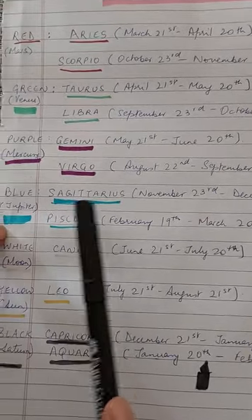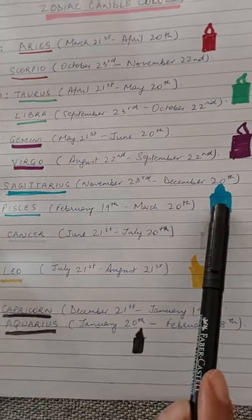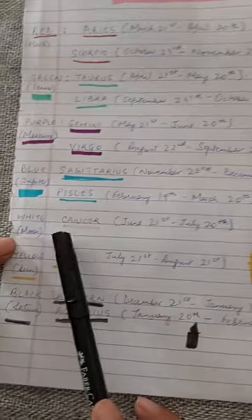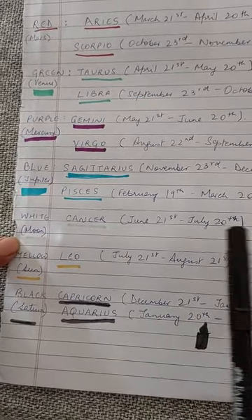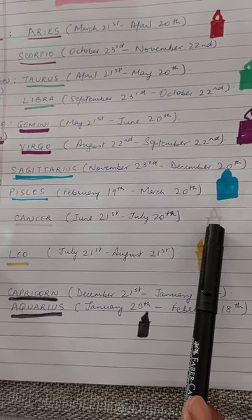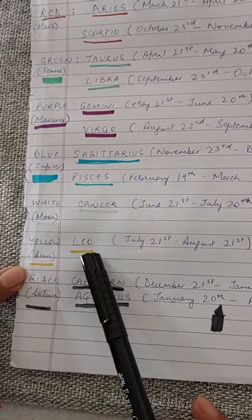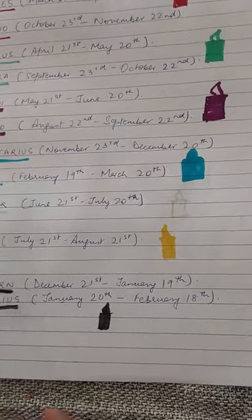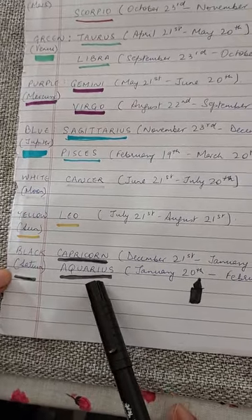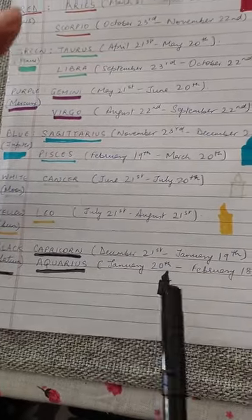If you are born under a Sagittarian or Piscean sun sign, you require a blue colored candle because you are born under the planet Jupiter. If you are born as a Cancerian, you require a white colored pillar candle because you are born under the planet Moon. If you are born as a Leo, you require a yellow candle because you are born under the Sun. And for Capricorn and Aquarians, the color candle is black because you are born under the planet Saturn.